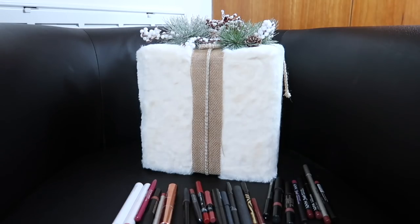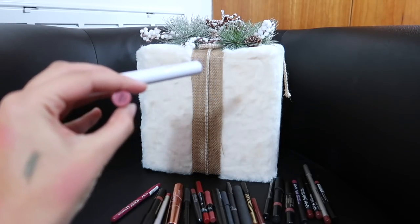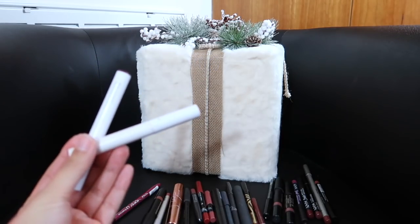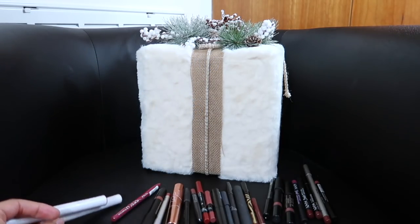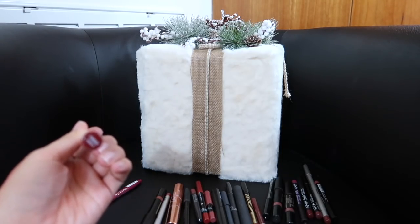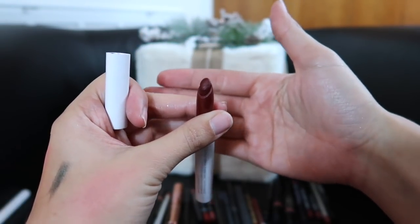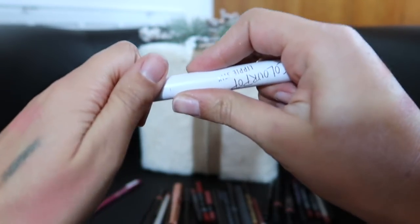Now we're on to lip liners and lip pencils — I already know exactly what I'm keeping and what I'm letting go of. The ColourPop Lippy Pencil in Lumiere — I love this shade, it's just old and smells bad; these go bad really quickly, so I'm letting go of that one. And this one in Chateau — it's limited edition and a beautiful shade, but it's messy and doesn't stay in place; so I'm getting rid of that one too.